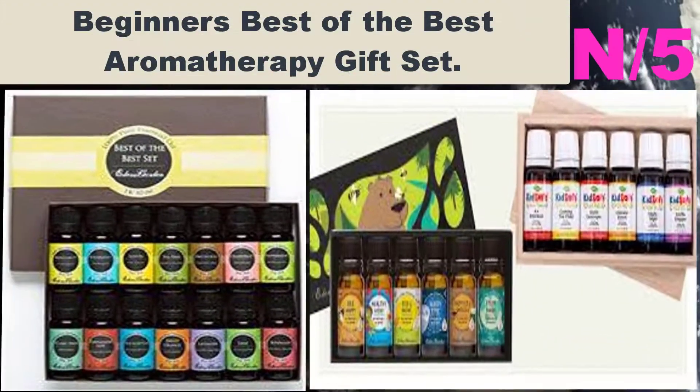Thank you for watching our video about the top 10 best essential oils for diffuser. To get those essential oils for diffuser, follow the description link below, and subscribe to our channel for future uploads.